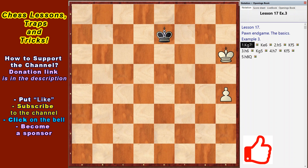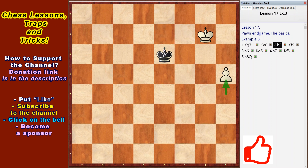White's move in the position on the screen: king g7. The white king, according to the rule, takes the file next to the movement of the pawn using the shoulder push technique. The pawn moves to the promotion square freely — the black king cannot move to the pawn. King e6, h5, king f5, h6, king g5, h7, king f5, h8 queen. White wins.